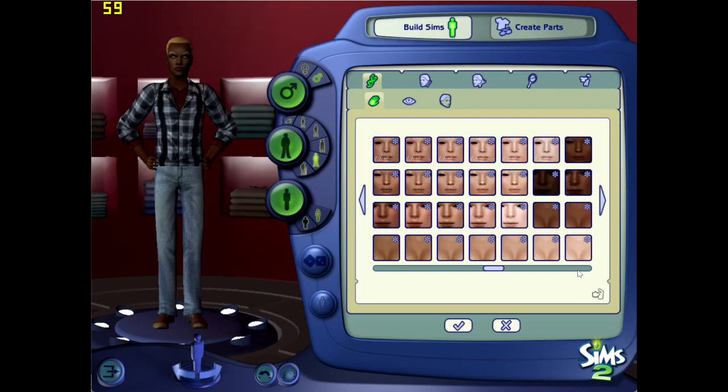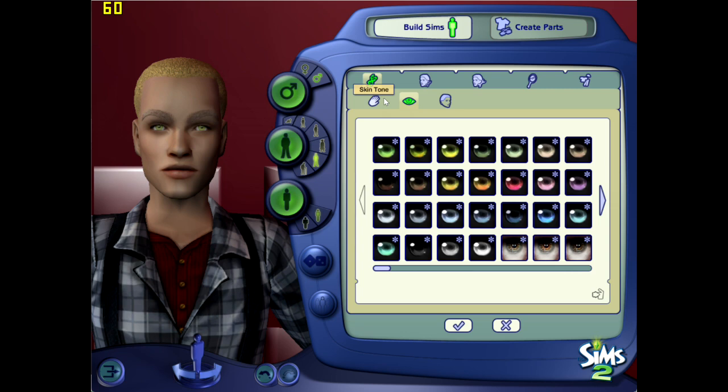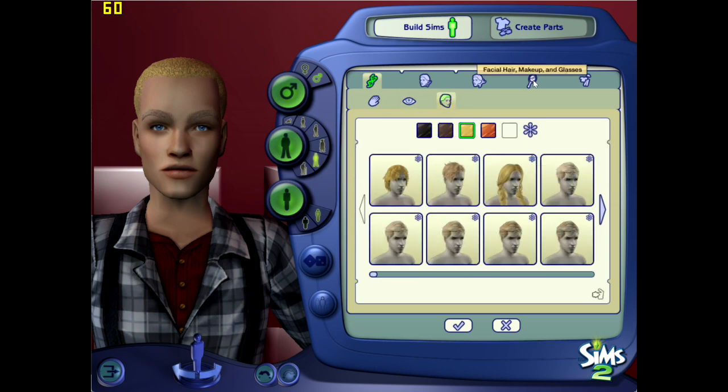Hey guys, welcome back! We are once again doing some Oregon Trail Sims. By the time this comes out I'm probably now playing the challenge on Twitch, but I wanted to record the footage because people seem to enjoy watching me make Sims and they're nice short little videos.